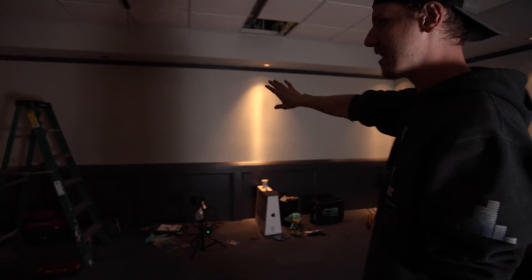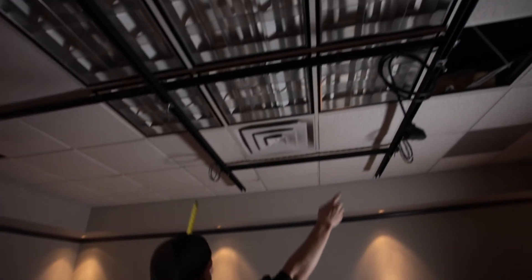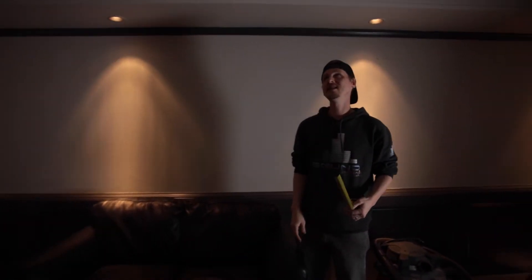Obviously this room is under construction, but I'll give you a quick tour of what we're doing here. This back wall is going to be our main shooting area. This wall here, as you can see, we've got a grid already in place. This wall here is going to be like the podcasting area.